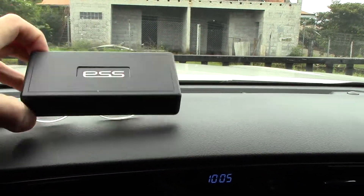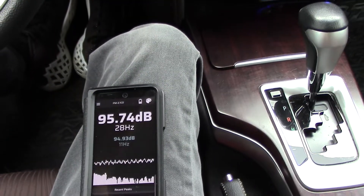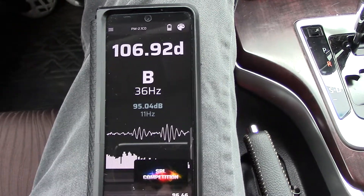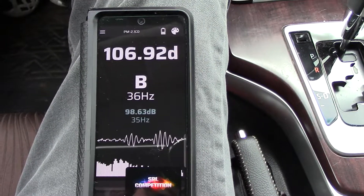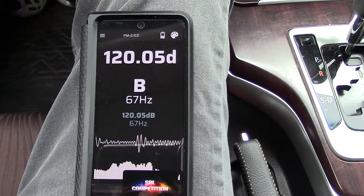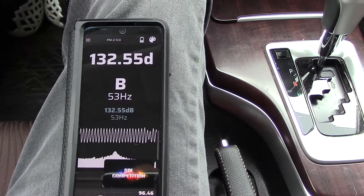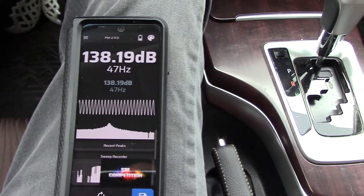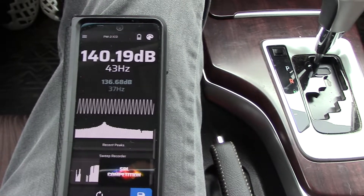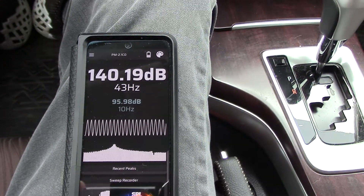Start her up. Same meter. We'll reset our test. Test will begin in 5, 4, 3, 2, 1. The meter counts down through 360 samples... And there you go. 140.19.